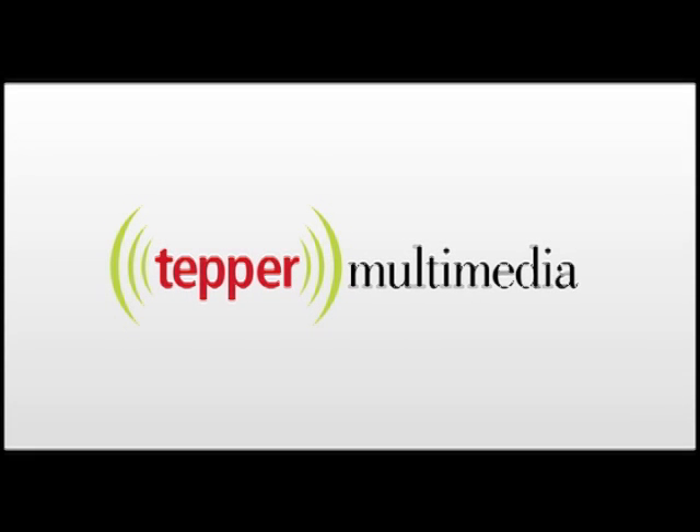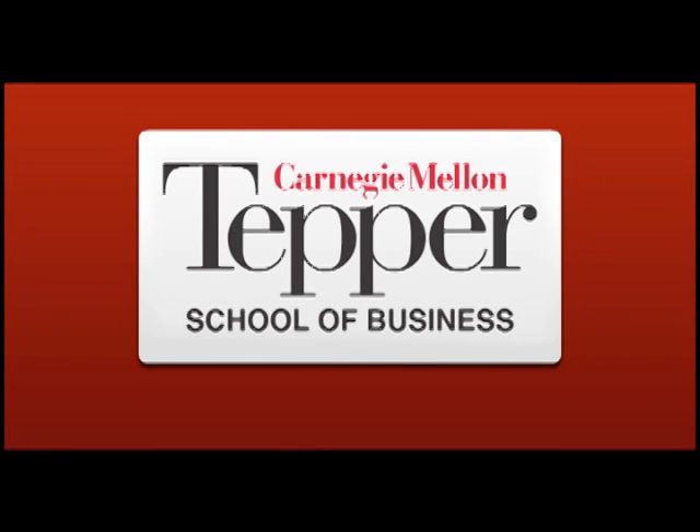Welcome to the Tepper School of Business Multimedia Series. For more information on the Tepper School at Carnegie Mellon, please visit us at www.tepper.cmu.edu/multimedia. And now, here's your selected video.